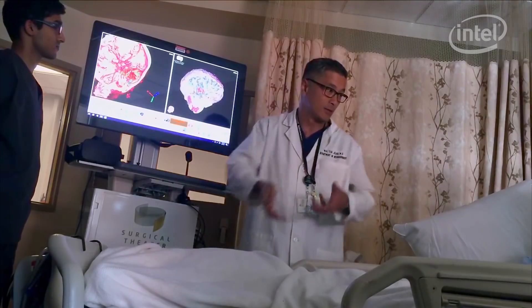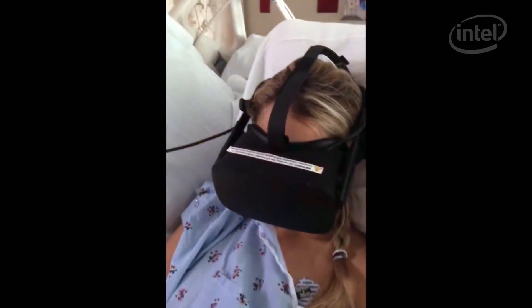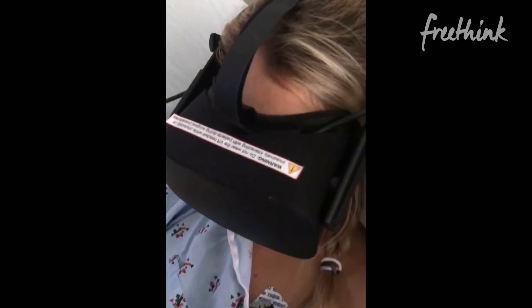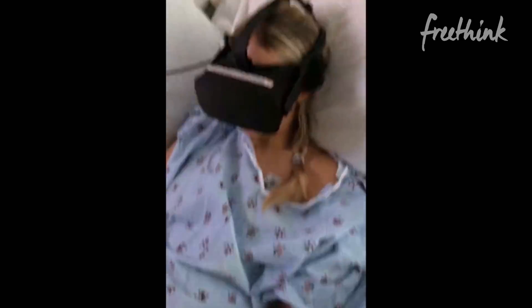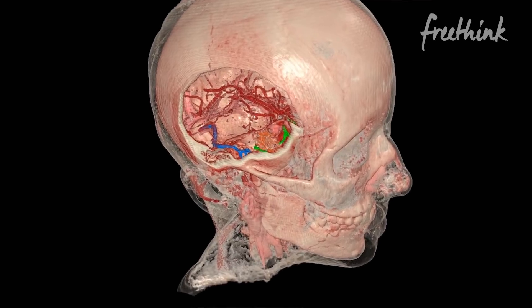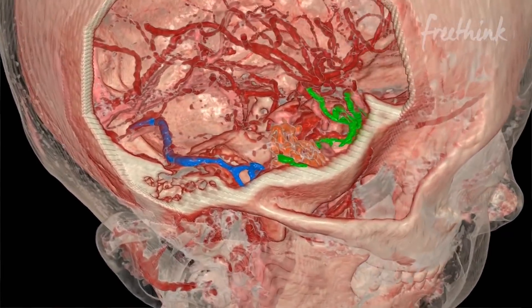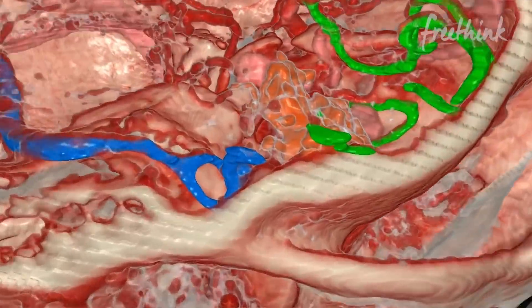When I put on the goggles, my surgeon asked me if I was ready to fly. In the moments where they were telling me really terrifying things, I also felt a little bit of peace from the way that it was being presented. I was able to, in real time, see inside my brain. I was physically there with them, looking at exactly what they were trying to communicate.